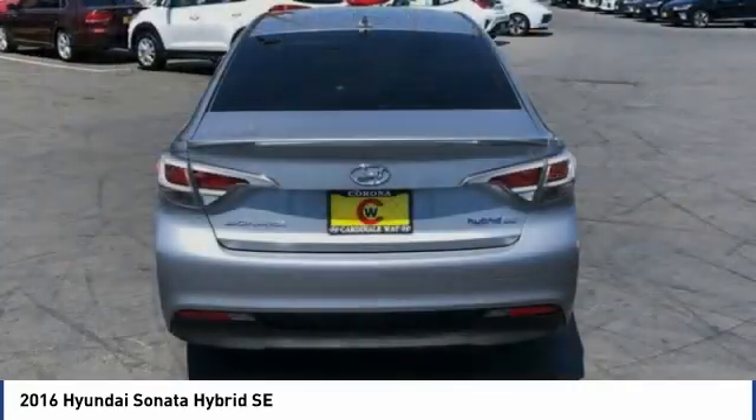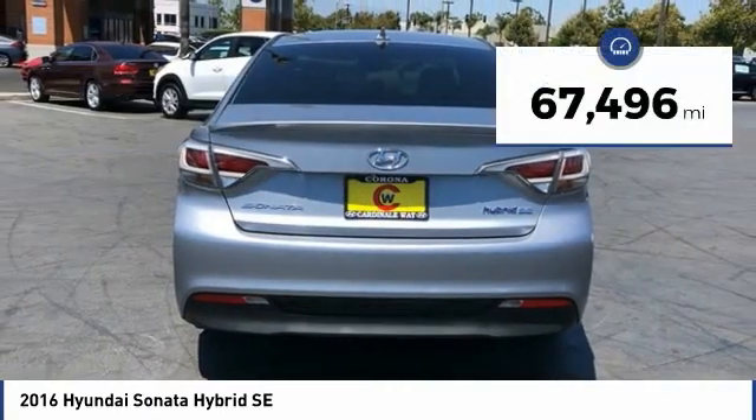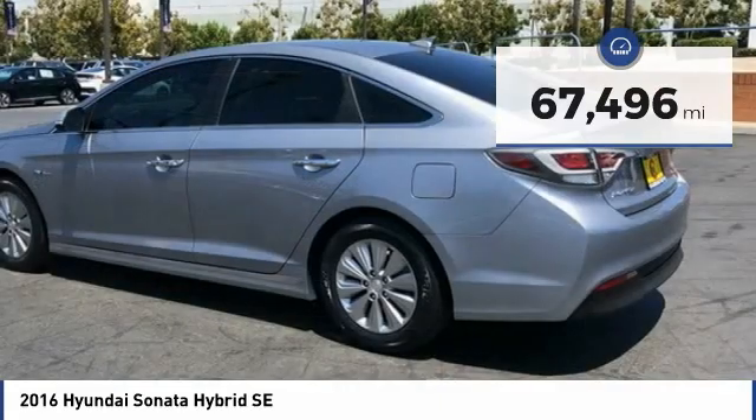More power, less fuel, no guilt — and is priced below $15,000. This vehicle has less than 70,000 miles. Here are some of this vehicle's great options.